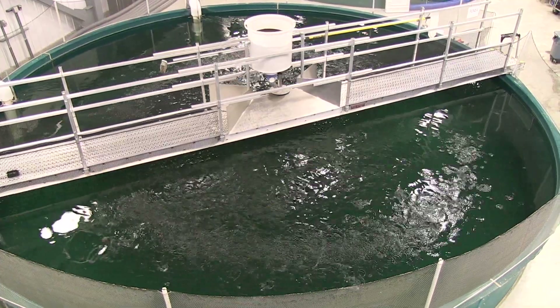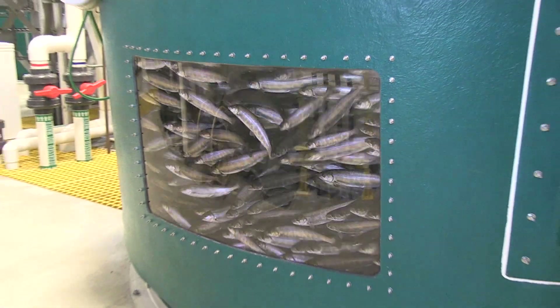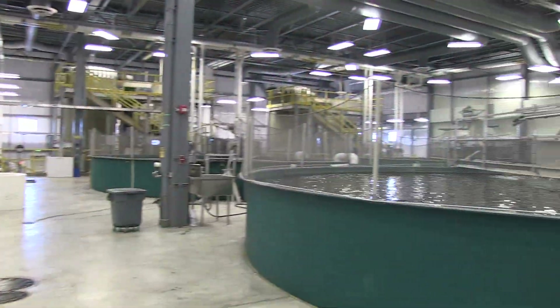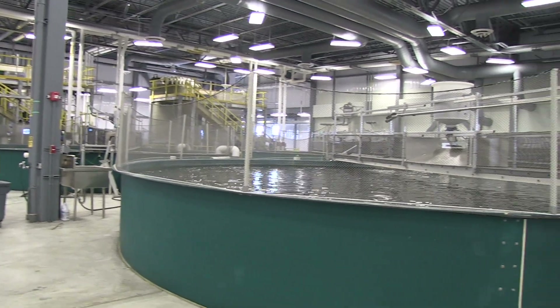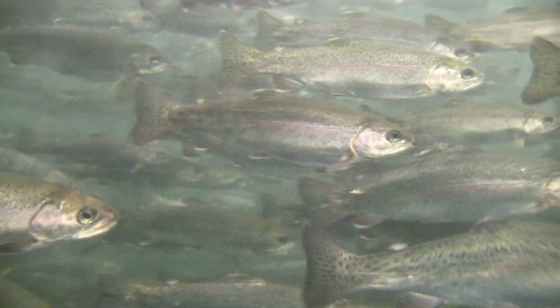As the fish grow, they become more crowded and the density in the tank increases. We either stock them out or move them into additional tanks so that they have more room to grow and also to not overtax the oxygen capability of the water.